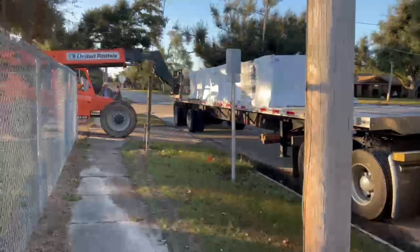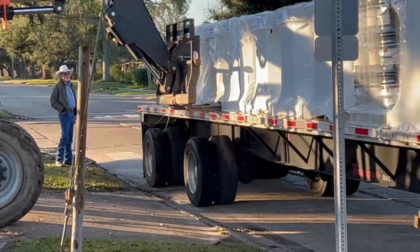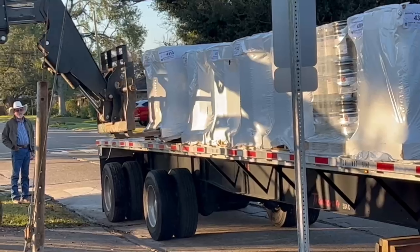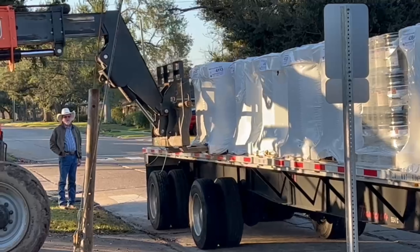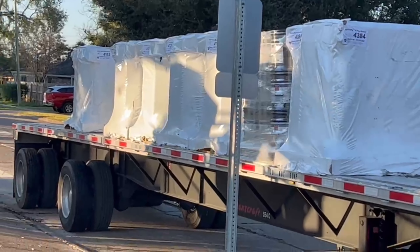I got the guy with a nice hat, man. I like that; I'll have to get me one of those. One down, 17 more to go.